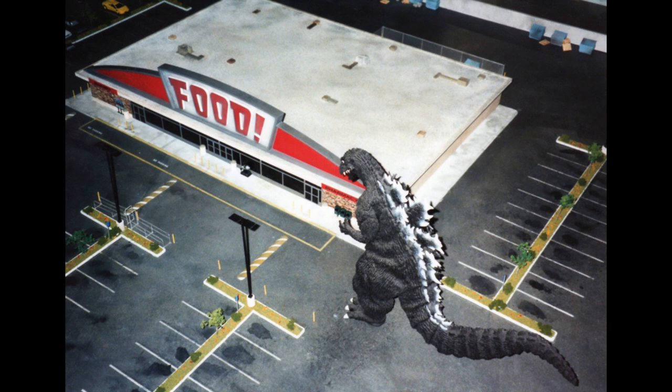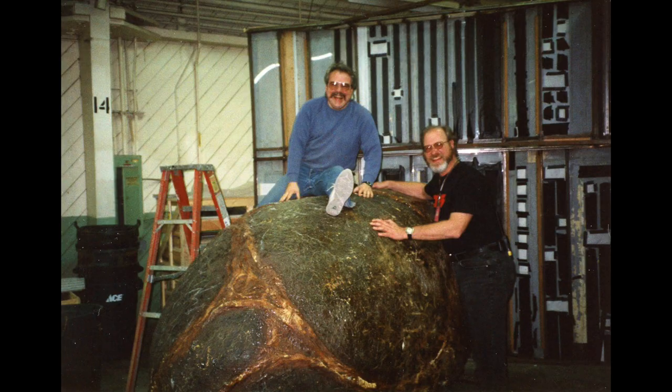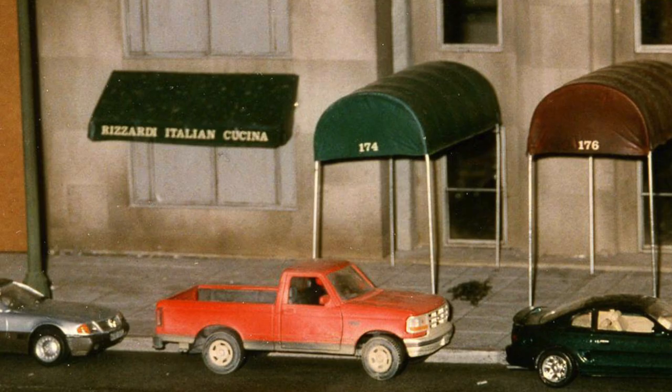Godzilla is what inspired me to be in the movie industry — to build miniatures and stuff. When I was a little kid, I remember sitting on my parents' bed watching a tiny little black and white TV set, watching Godzilla and Mothra and Rodan destroy things. And I said, 'Wow, that's kind of fun.' Between them and seeing the Walt Disney Imagineers building things, all those kinds of things fascinated me. I never thought I would have a career doing that same kind of work, but it was always in the back of your mind — 'Wow, that would be so cool to do something like that.'